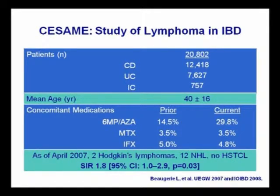This is the CESAME study from the GETAID group in France. This is a very large cohort study where they accumulated more than 20,000 patients with IBD — unfortunately a mixture of Crohn's, UC, and indeterminate colitis. They found in this population there was an SIR, standardized incidence rate, of 1.8, which was statistically significant. And the major risk factor appears to be exposure to 6MP and azathioprine. But still note that the absolute risk is quite small.